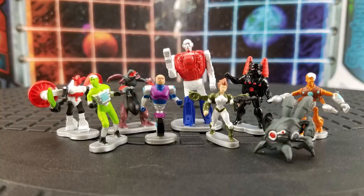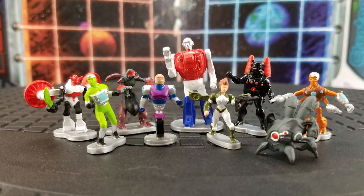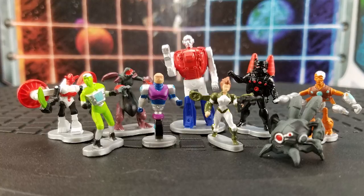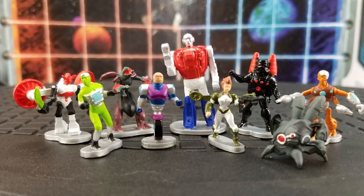Micronauts are represented by nine tiny, non-posable figures that would fit right in with your HeroClix, including Acroyer, Biotron, Oberon, Quintilus, Phenolapi (I don't know how it's pronounced), Zant, Gammatron, Baron Karza, and Betatron — who I cannot believe took the last spot from VHS-a-tron.